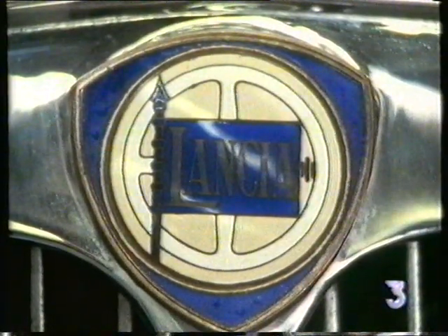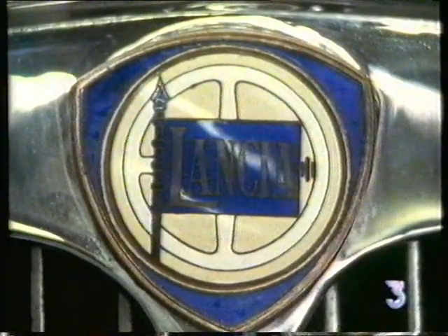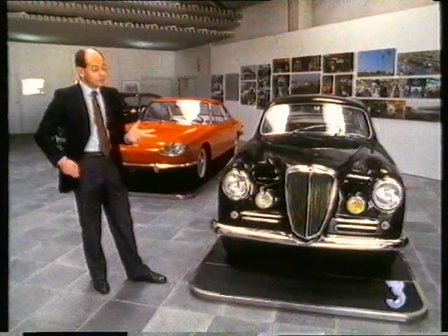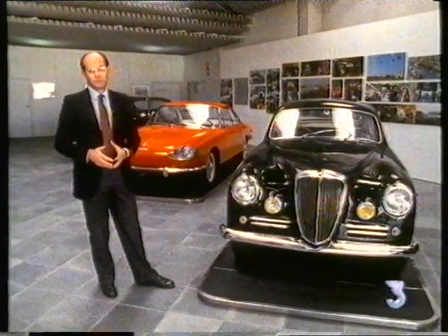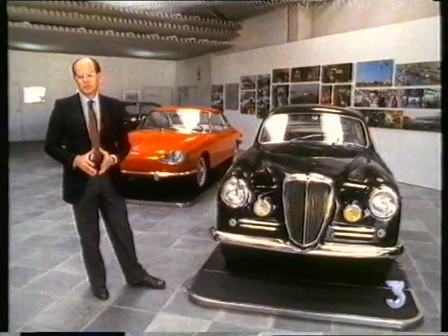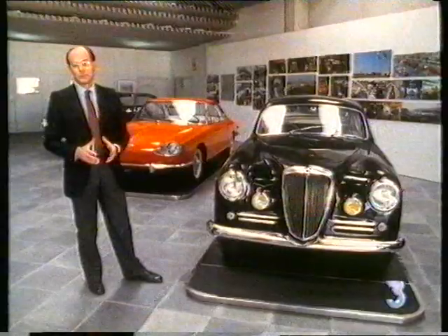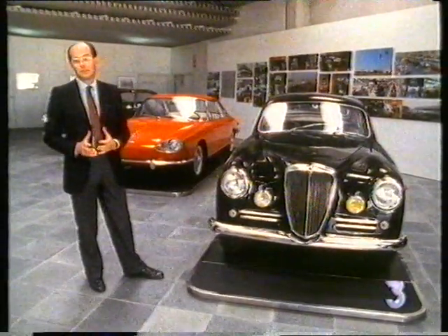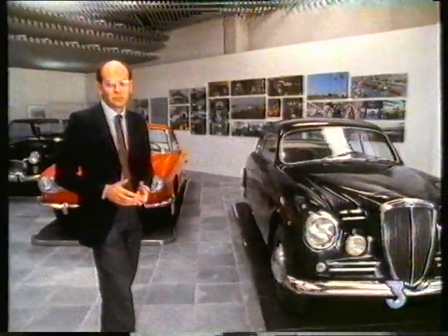A slightly more modern example is another very interesting car — the Lancia Aurelia B20. This car is a milestone for Pininfarina since it marks the passage from the coachbuilder to the production manufacturer. In fact only 3,000 cars were built, but all of them were the same, and it was the first start of series production at Pininfarina.